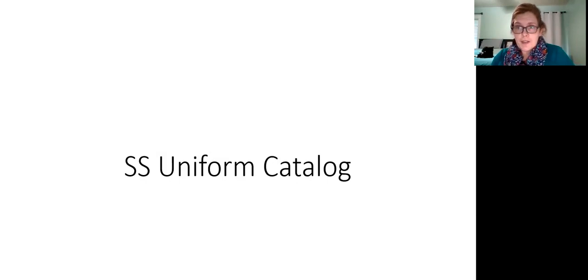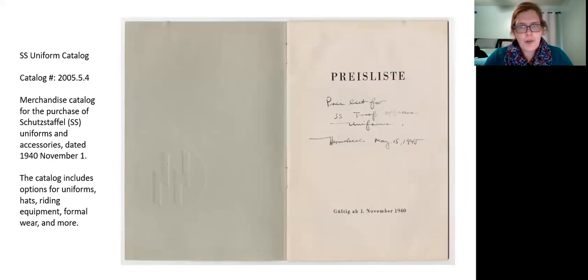One artifact we wanted to share is very unusual. It's an SS uniform catalog published by the Nazis in 1940. It's pretty exciting because I've only found one other example of this uniform catalog in a library in the world — at the University of the Armed Forces in Munich, Germany. A GI picked one up, inscribed it in 1945, and brought it home, and it ended up donated to us. This says 'price list for SS troops, November 1940.'